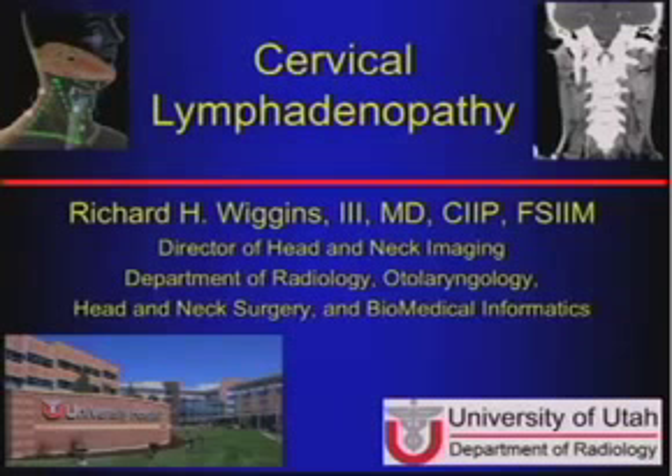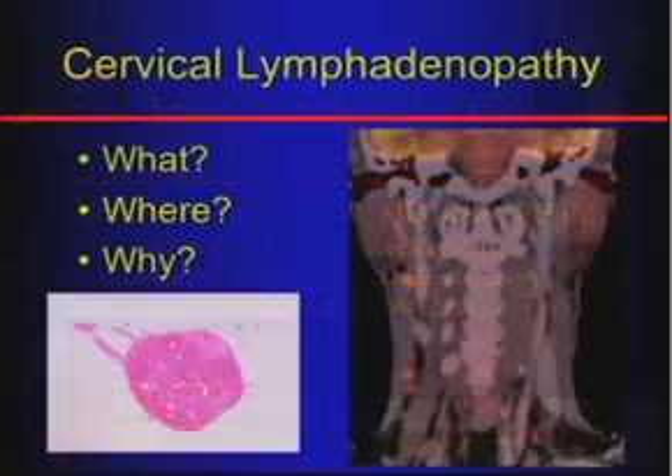Now we're going to talk about lymph nodes. For the next couple of days, it's going to be Howard and I going back and forth between head and neck and brain, and we'll look at the skull base and temporal bone and a bunch of other areas. So we're going to start off now with talking about lymph nodes and cervical lymphadenopathy.